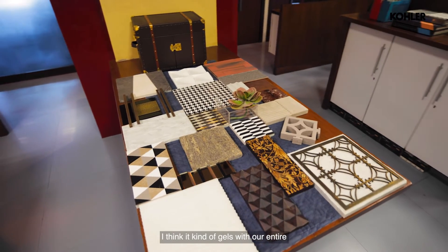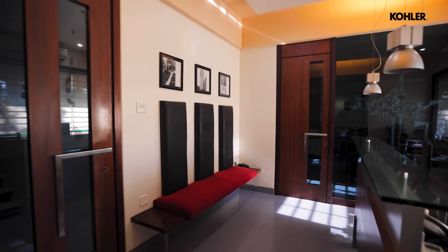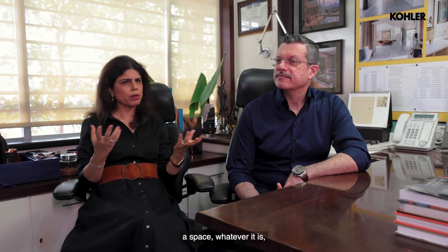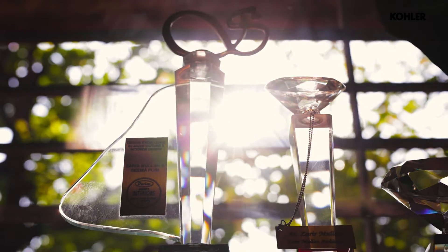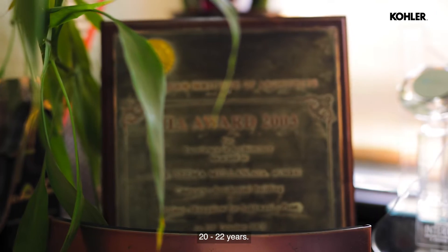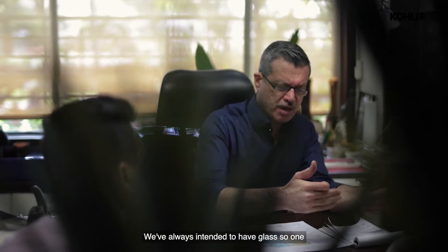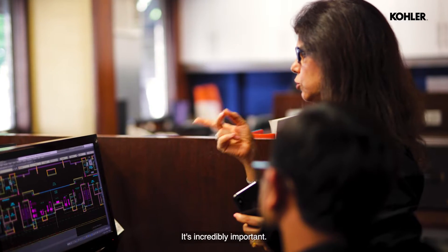I think it gels with our entire architectural strategy because whenever we chance upon designing a new structure, a space, whatever scale it is, we like the entire idea for it to be open. We've remained here for the last 20, 22 years. We've always intended to have glass so we can maintain eye contact with our staff outside — it's incredibly important.